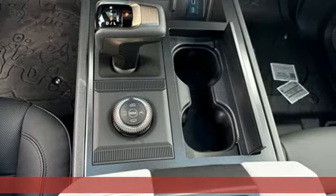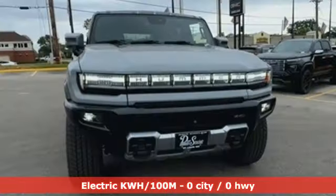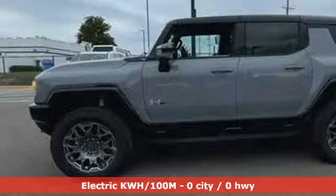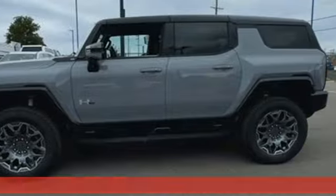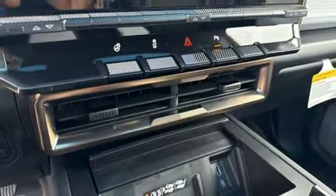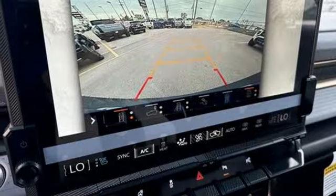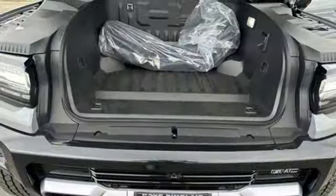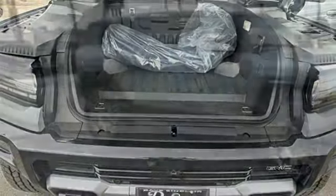It comes with all the amenities you need: driver selectable mode, heated and ventilated bucket seats, integrated navigation system with voice activation, steering assist cruise control, dual zone climate control, Wi-Fi hotspot, streaming audio, trailer brake controller, memory exterior door mirror settings, and automatic transmission.